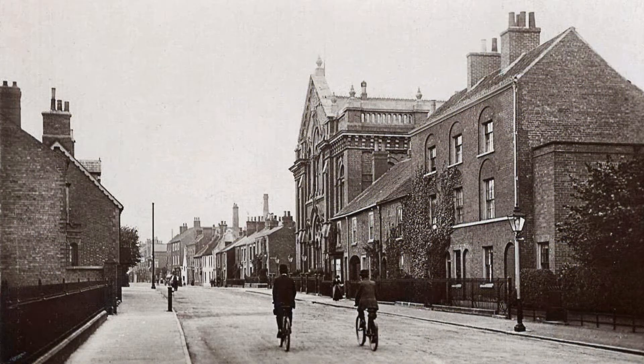On to 1920 and the Wesleyan Chapel on Grove Street, with two buildings pulled down to make way for Arlington Way.